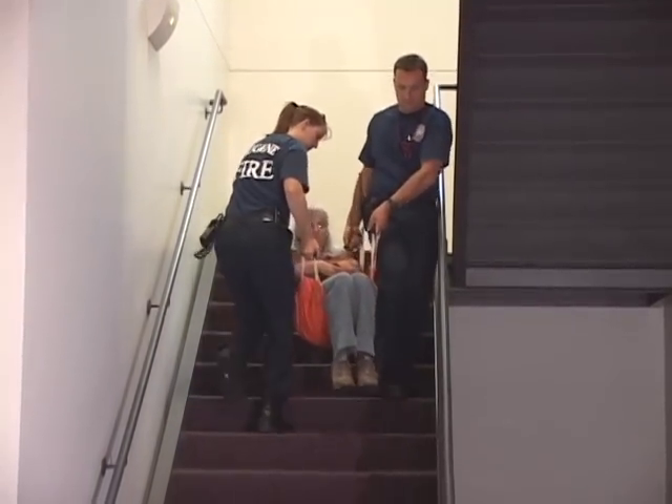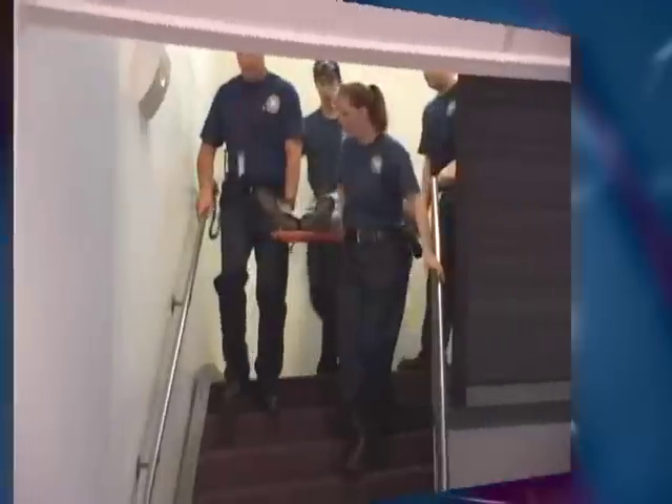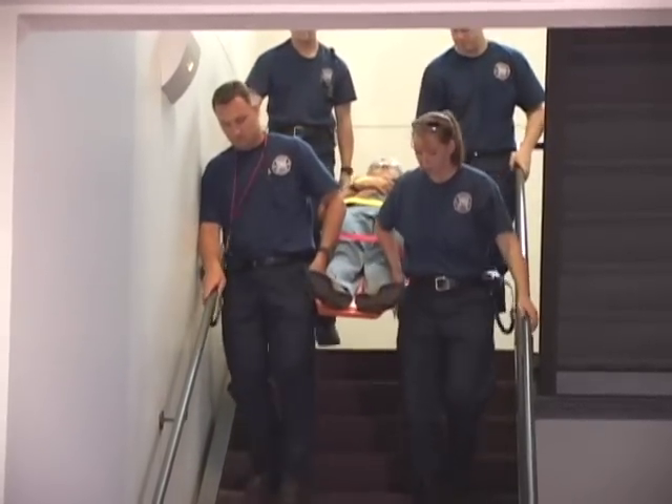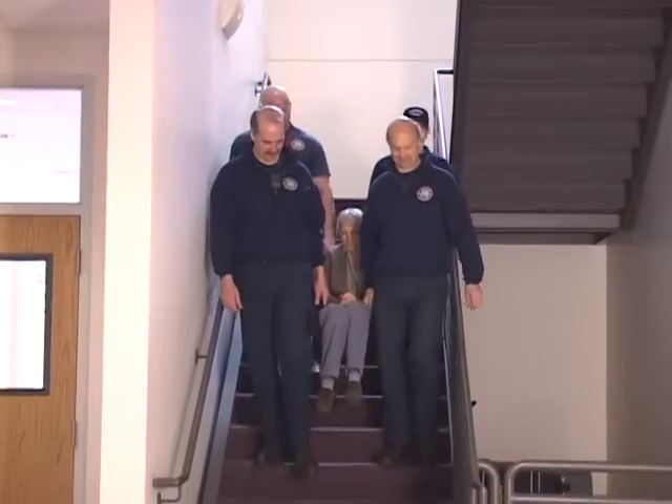This first scenario depicts two people carrying a patient down a stairway using a small cot with handles. Why is it done this way? The risk factors are excessive force caused by the weight of the patient, awkward postures associated with keeping the patient level, and twisting to see the stairs. A potential solution for a wide stairwell is using a backboard with four people, or the same cot with four people.